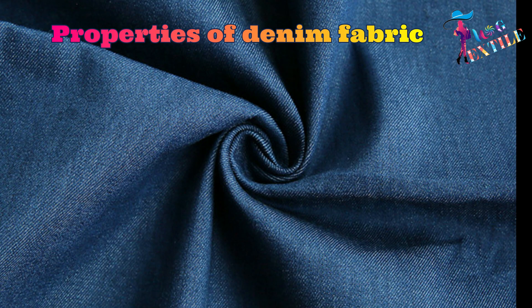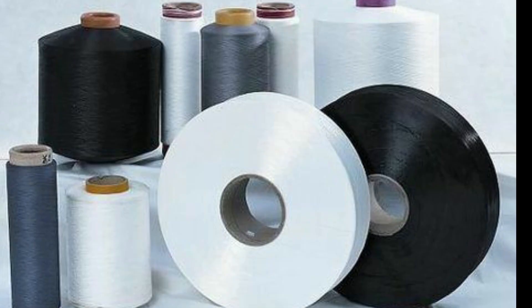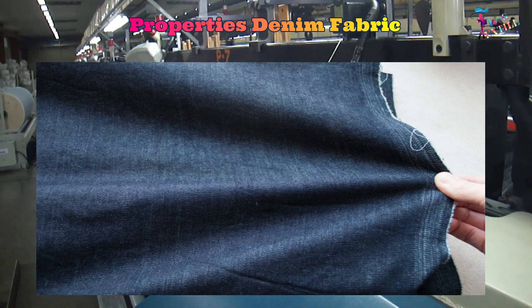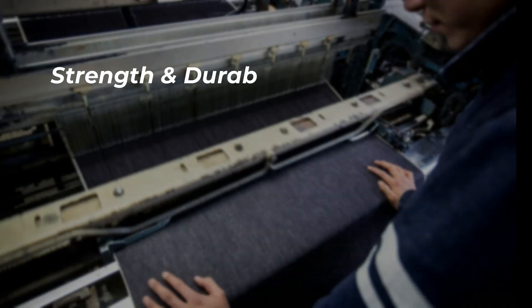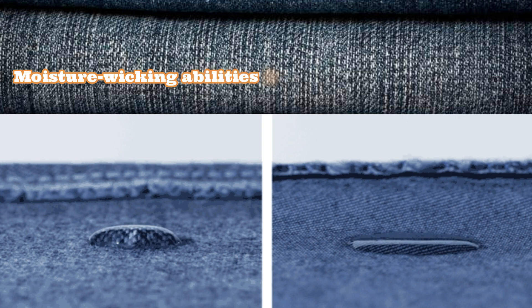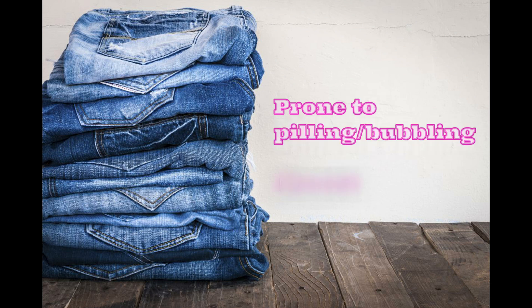Denim is traditionally woven with 100% cotton yarn; however, today it is blended with polyester to control shrinkage and wrinkles, and lycra to add stretch. Common properties include: fabric construction — basic cotton or blended fabrics usually woven in two-by-one or three-by-one twill weaves; strength and durability — very high; GSM — high; moisture-wicking abilities and breathability — very high; stretchability — low to medium; prone to peeling or bubbling — almost none.